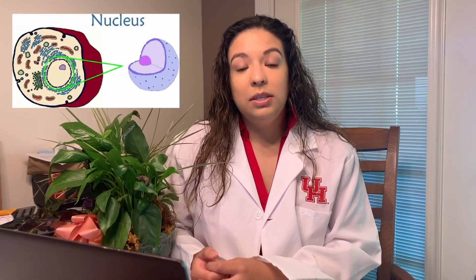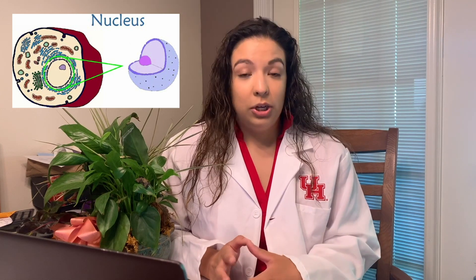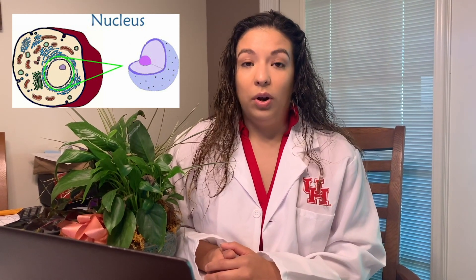In every animal and plant cell, there is something important called the nucleus. The nucleus is an organelle that is commonly found in the middle of a cell. It holds genetic information — your DNA — and it controls all the other organelles' functions. Basically, the nucleus is like the boss of the cell; it tells the cell what to do and how to work.